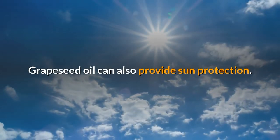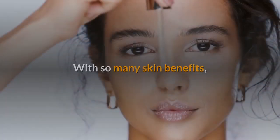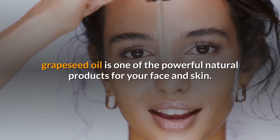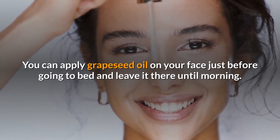Grapeseed oil can also provide sun protection — it prevents your skin from absorbing UV rays. With so many skin benefits, grapeseed oil is one of the powerful natural products for your face and skin.